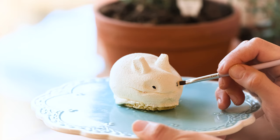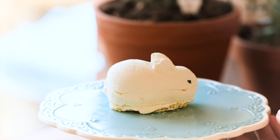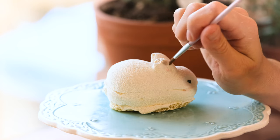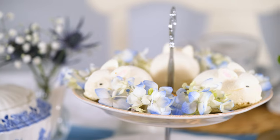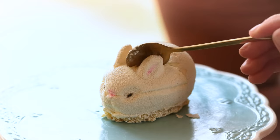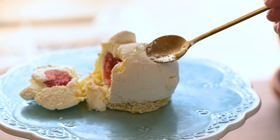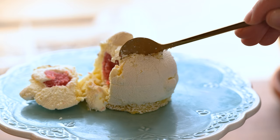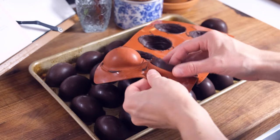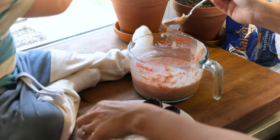These are so soft and delicate, and very lightly sweet, so they pair wonderfully with tea. For a more indulgent addition to the table, we'll make these chocolate eggs filled with a strawberry-coconut white chocolate filling.